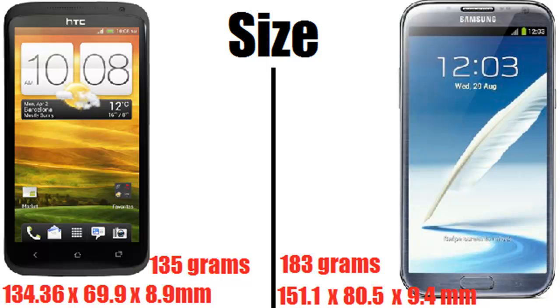First I'm going to talk about size, which is a very large factor in the differences between these two. The HTC One X Plus comes in at 135 grams with dimensions of 134.36 by 69.9 by 8.9 millimeters. The bigger Galaxy Note 2 is 183 grams, which is considerably heavier given that it is much bigger.